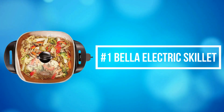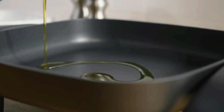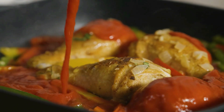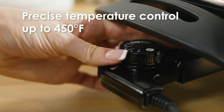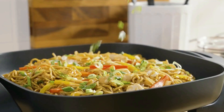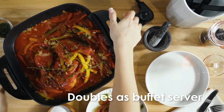At number 1 is the Bella Electric Skillet. From breakfast to dinner and everything in between, this electric pot is a must-have for any cook. The possibilities are endless — whether you're making a family favorite or trying new recipes, our large skillet can do it all, like omelets, risottos, paellas, and more.